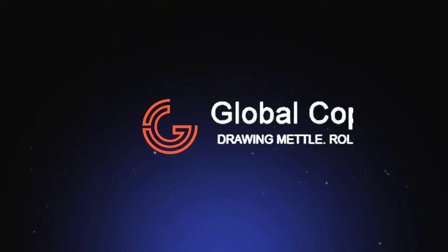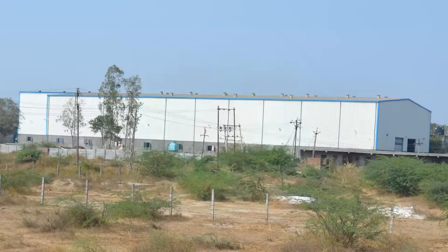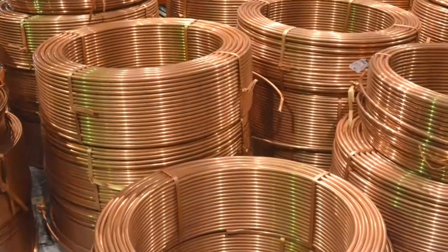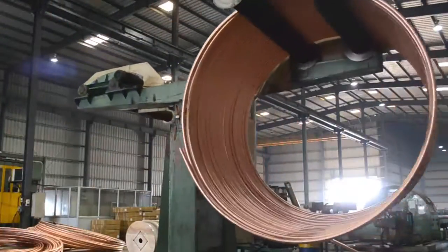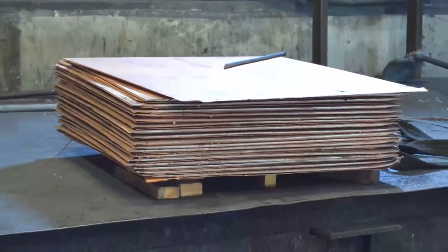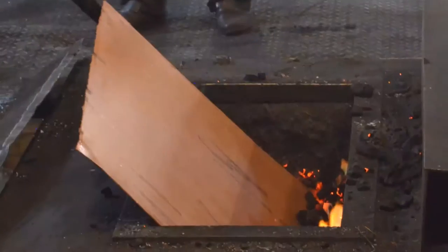Welcome to the world of Global Copper Limited. We feel pleasure to bring to you the world-class technology for manufacturing copper tubes in LWC, that is jumbo coil, and PCC form. This is cast and roll technology. The product manufactured is without any human touch and is environmentally friendly. We use only pure cathode 99.9% and mulberry so as to produce a premium product.